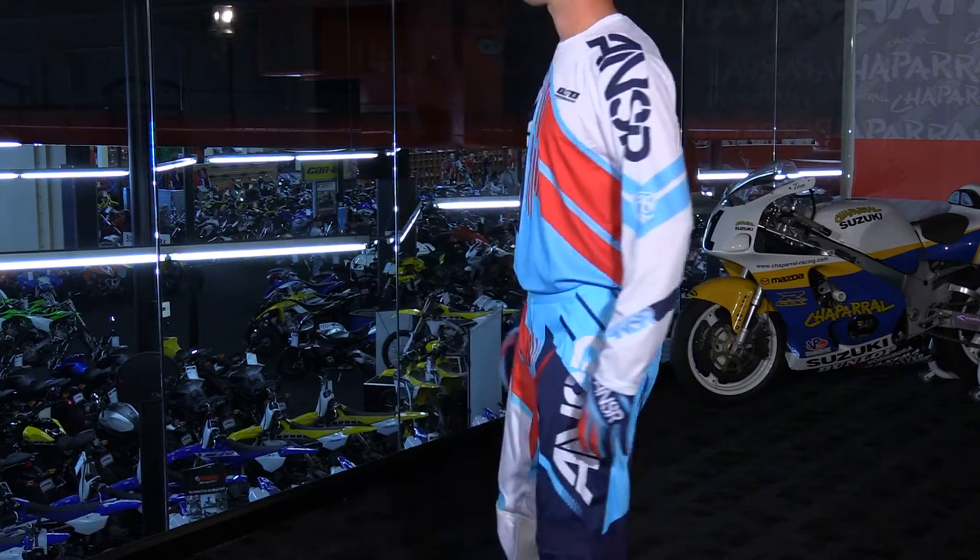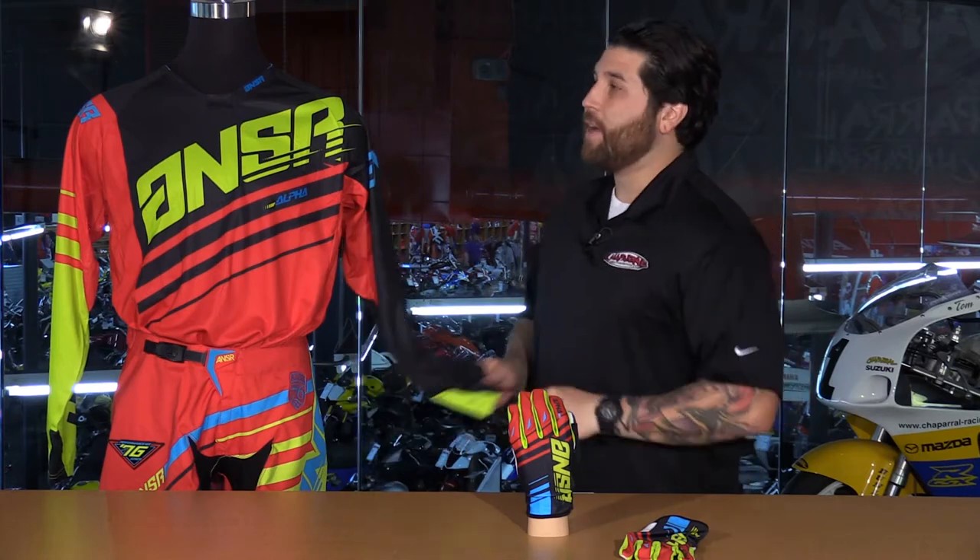We're going to talk about the jersey first, also the pants and the glove. I want to mention that all this is sold separately, and you can find all of that available on our site, shopmoto.com.